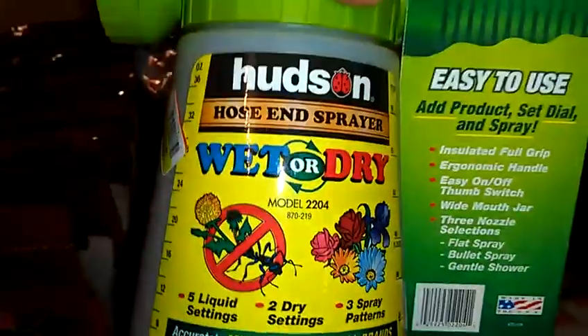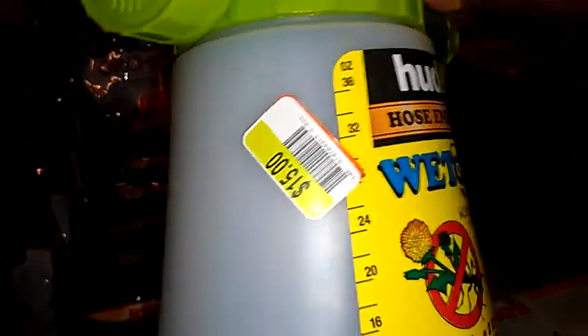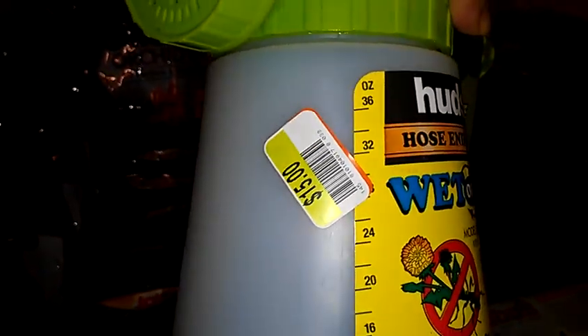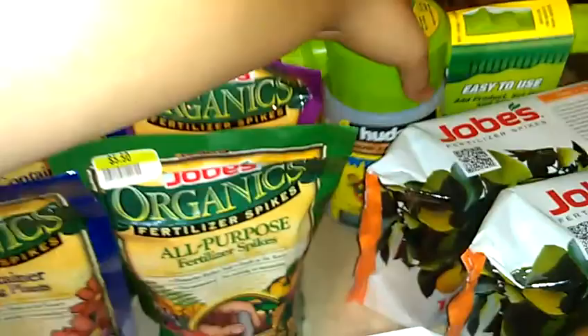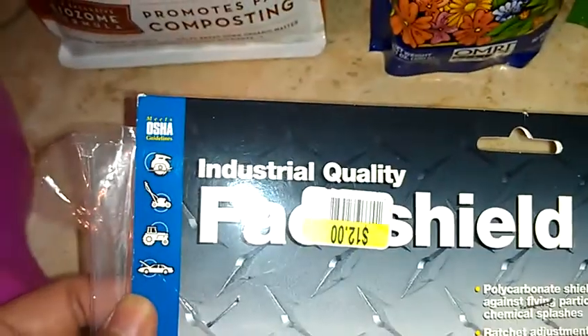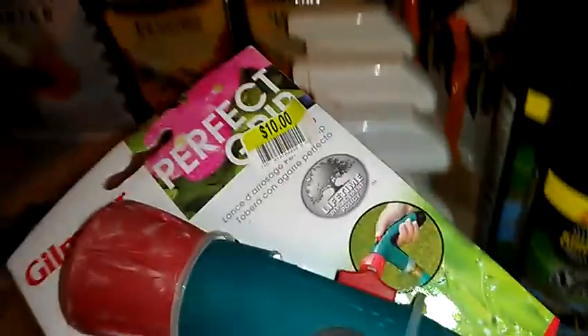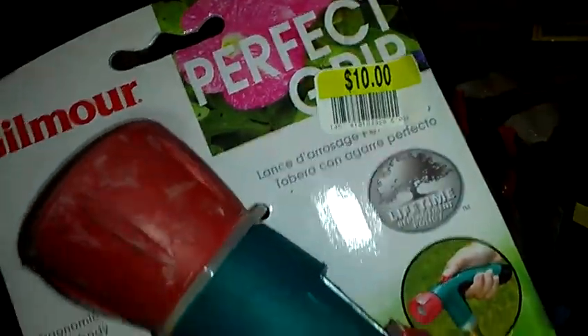I picked up this Hudson hose and sprayer — it was originally $15 and now it's $1.50. I picked up a face shield — it was originally $12 and it's $1.20. And this Gilmore Perfect Grip hose sprayer — it was originally $10 and it's $1.00.